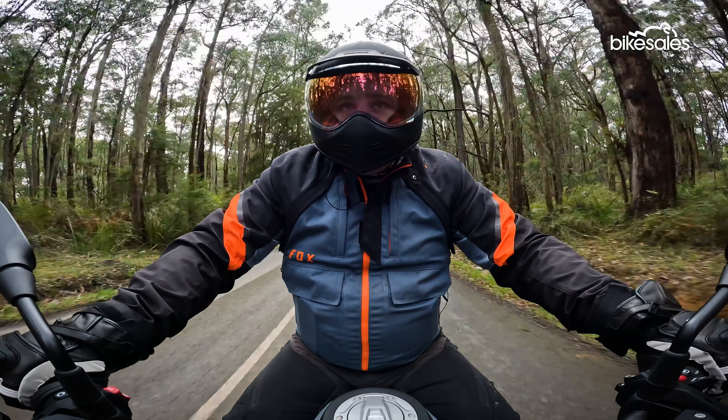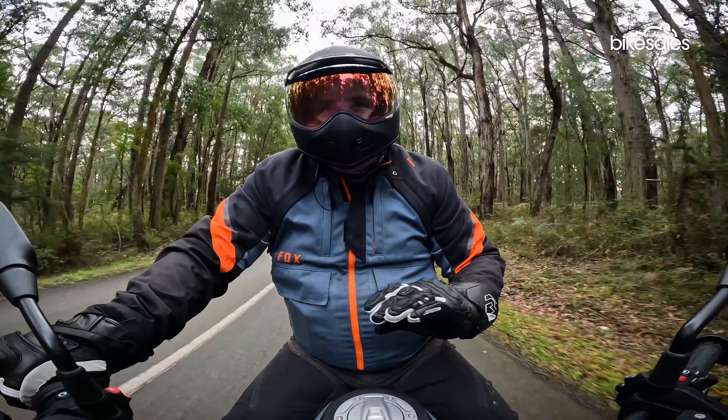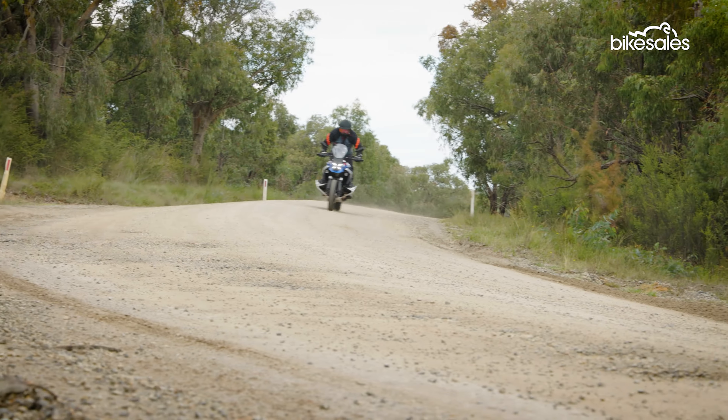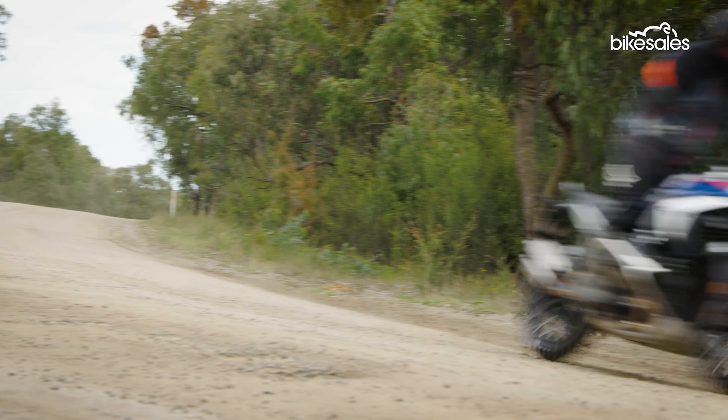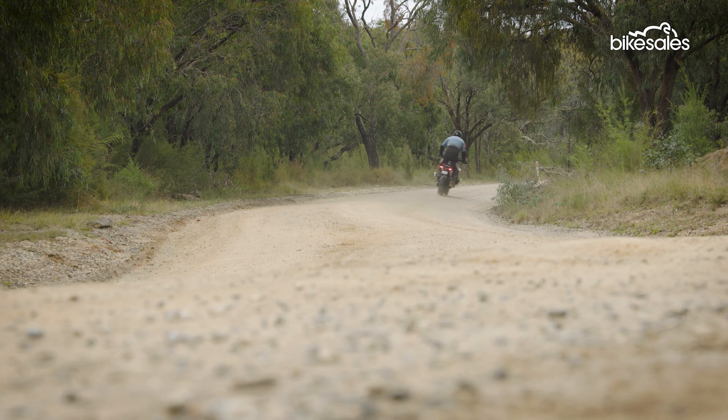Perhaps the biggest improvement on the new GS is the suspension. The old 1250 was nothing to scoff at, but this new setup is unbelievably good, especially on the dirt, where it gives you a lot of confidence and control, especially when the dirt gets a little bit loose. It's a really, really great setup.